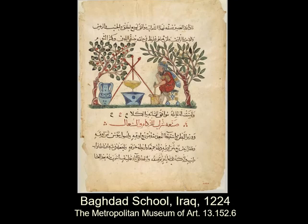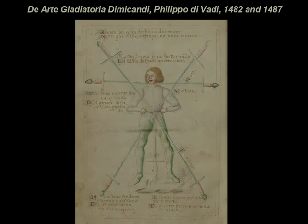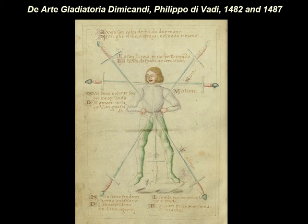There are also texts from the Middle East. There are texts that show you how objects are used — for instance, this is showing you how to hit someone with a sword.